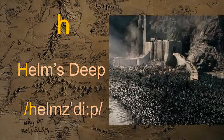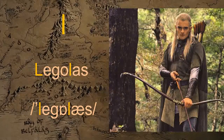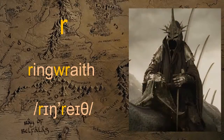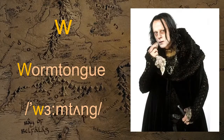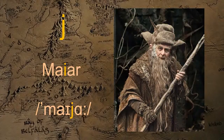Ha — Helmsteen. Le — Legolas. R — Ringwraith. Wa — Wormtongue. Ia — Maia.